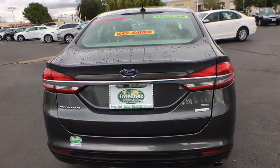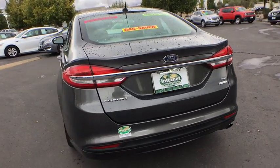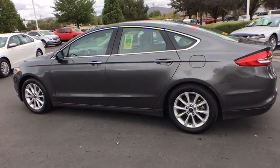Traction control. Stability control. Bluetooth. Automatic transmission. Front wheel drive. Compass. Power door locks. Power windows. Trip computer. Daytime running lights. Tachometer.